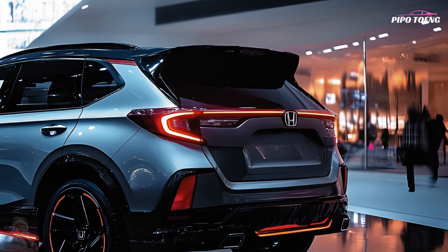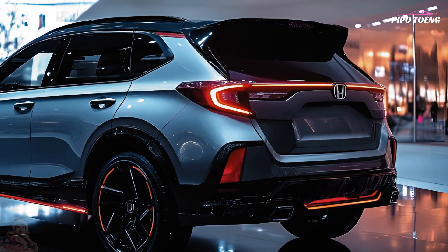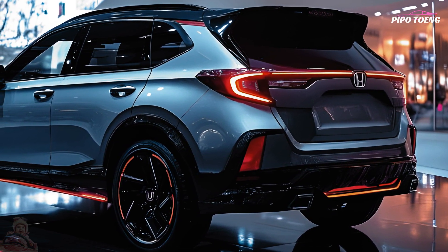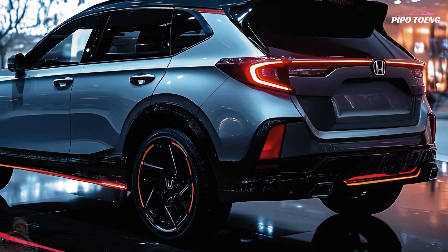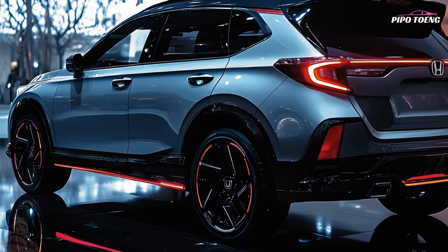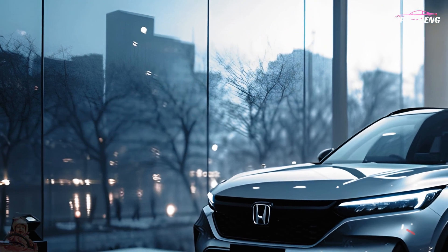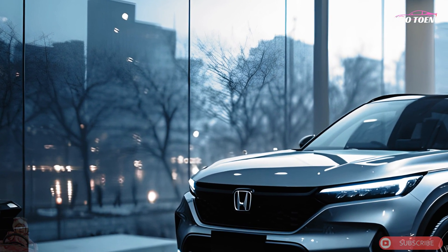A striking front grille, slim LED headlights, and contoured body lines give the 2025 CR-V an aggressive and aerodynamic appearance on the outside. The SUV has a more aggressive appearance on the road due to its somewhat bigger proportions, alloy wheels, and suspension.